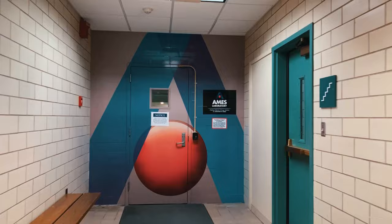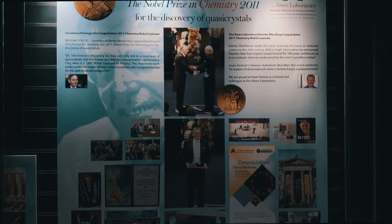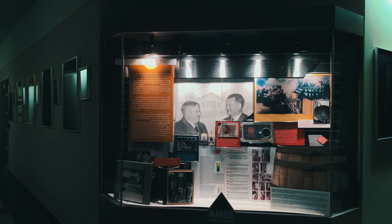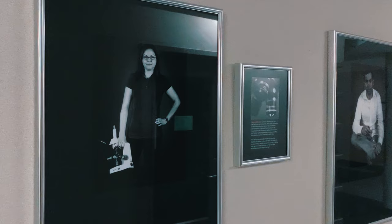Iowa State University is unique in the fact that it is home to a Department of Energy national laboratory, the Ames Laboratory. Not only are we unique to have a national laboratory on campus, but the national laboratory is physically attached to the chemistry department. The Ames Laboratory was built and founded in the lead-up to the Manhattan Project and was a source of the first large-scale purification of uranium. The Ames Laboratory is closely associated with the chemistry department and a variety of our faculty are associated scientists with the laboratory.